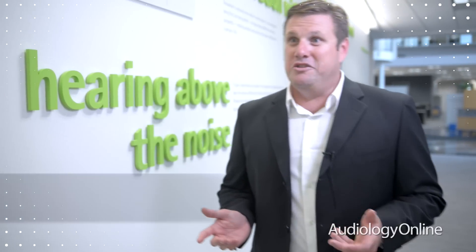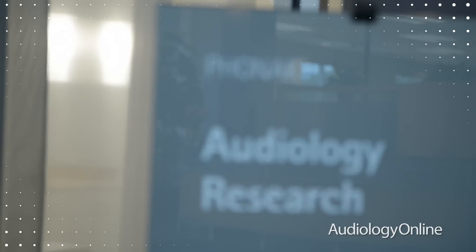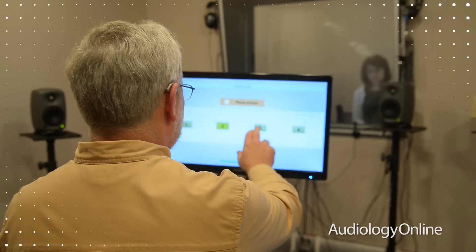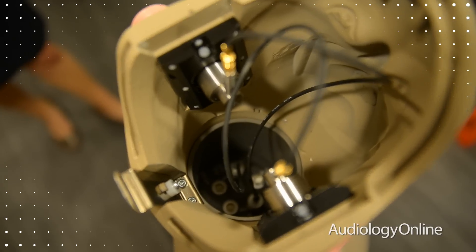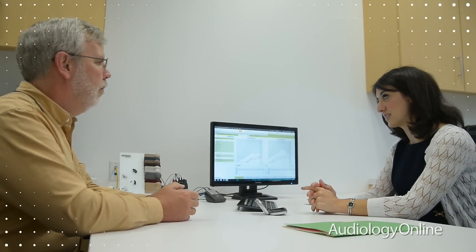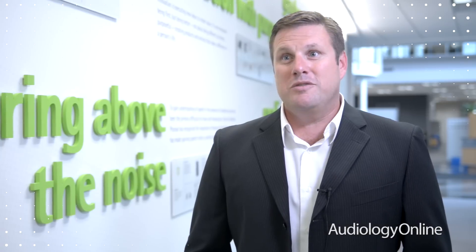Welcome to the Phonak Audiology Research Center, or the PARC as we call it. The PARC is a new audiology research center that will advance the science of hearing aid technology and fitting. The vision and purpose of PARC began with Phonak's desire to expand a growing body of evidence to support innovative technologies.